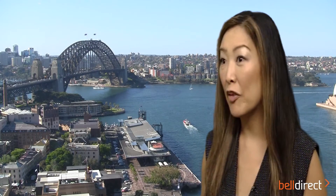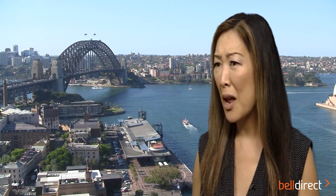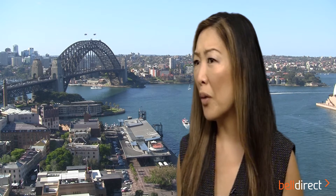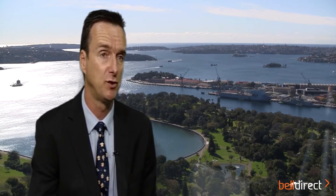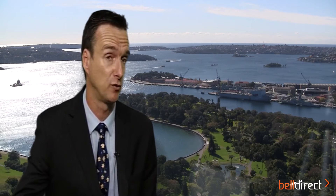Cobalt Blue is the first pure-play cobalt company on the Australian market. Most of the supply comes from the Democratic Republic of Congo, so why Australia and why now? Against the backdrop of those demand areas — which we think is running at about an 8% demand CAGR for the next 10 to 20 years — supply is running at less than half that, somewhere around three and a half to four percent.